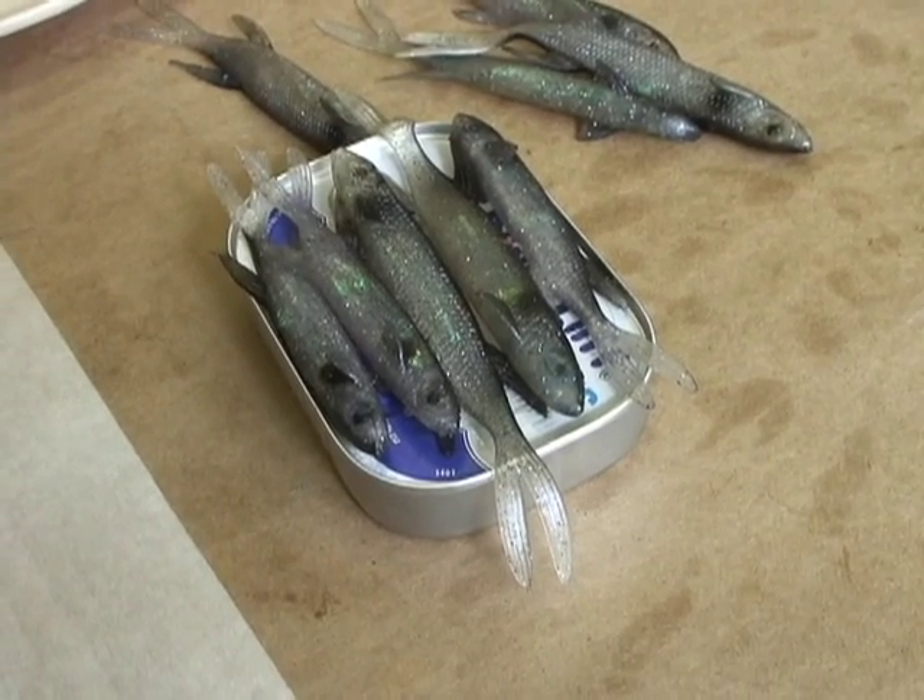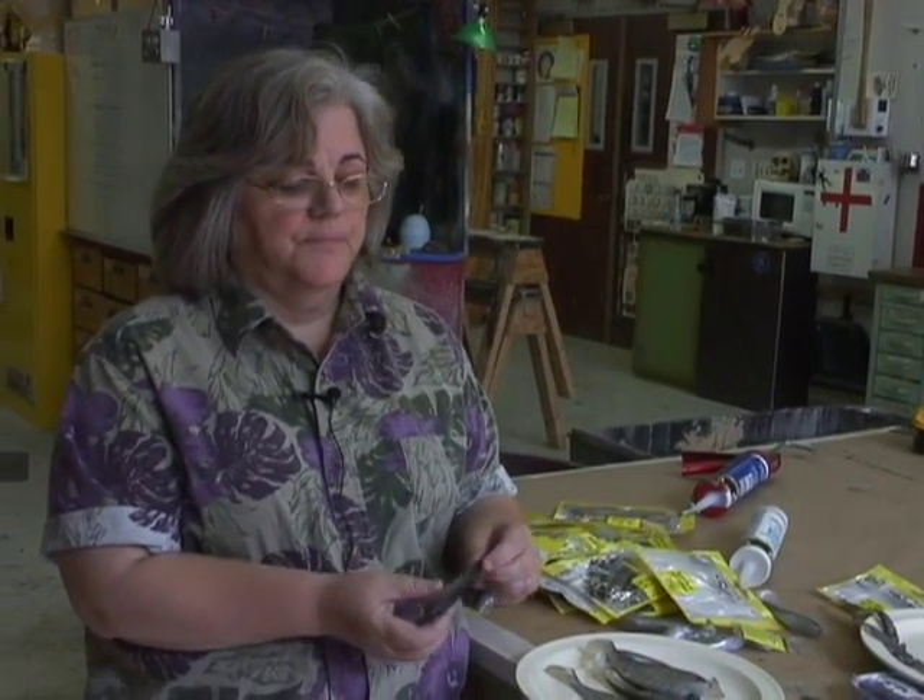There are some plates of sardines that fly through the air. There are some plates of sardines that get dumped on someone's head, and I think we're going to use the small ones for that. And there's another plate of sardines that get dumped on the floor and get stepped on, and I think that's when we're going to use these larger ones.